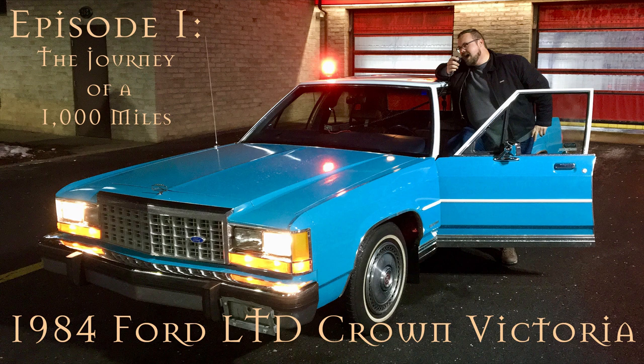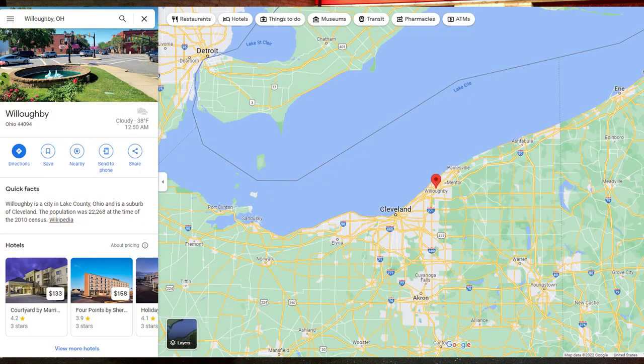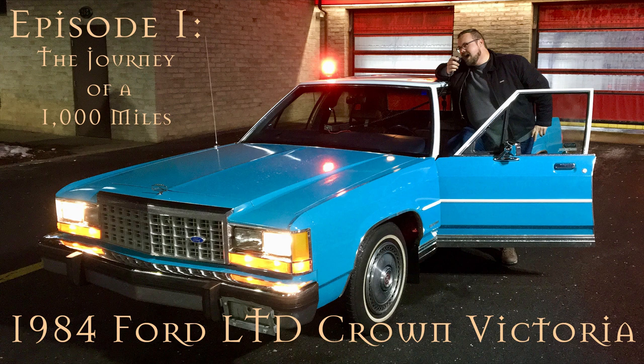I had found it online while doing some random searches of vehicles and hadn't really thought to actually buy it — I just thought it was a neat thing to see. In January of 2019, one of my bosses at work passed away, and it made me realize that life is really short and you should take opportunities when they come. I had a trip planned up to New York and Chicago, so we stopped off in Willoughby, Ohio to purchase the car for $3,500.